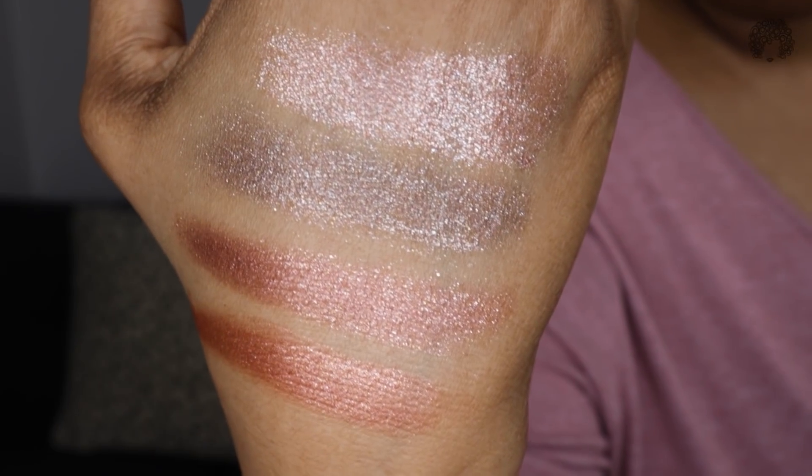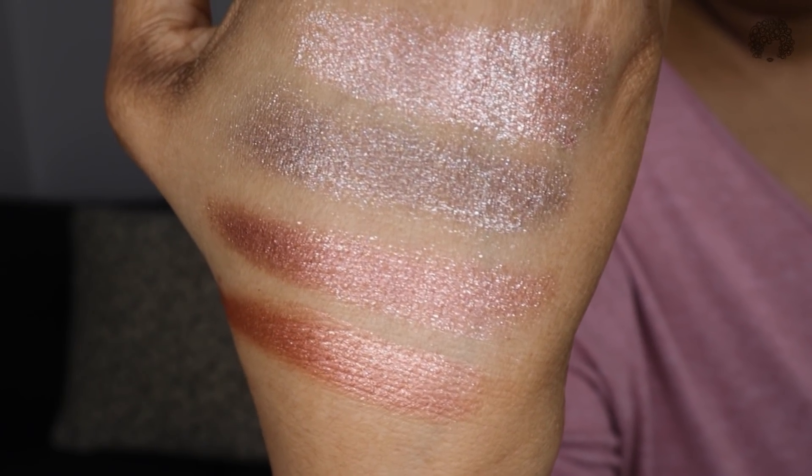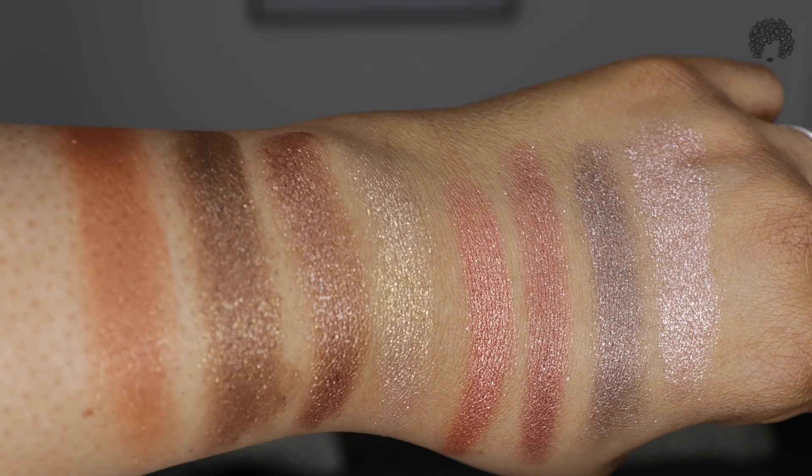Here are the swatches for the Rowan Beauty 1111 palette. On the right is the 1111 eyeshadow palette with the rosier color story. On the left, you have the 75 degree palette, which is warmer. You can see side by side the colors are actually not as similar as it might look at first.